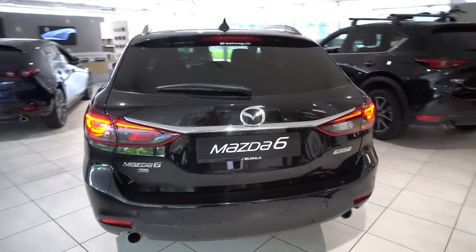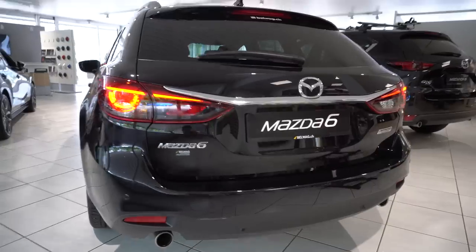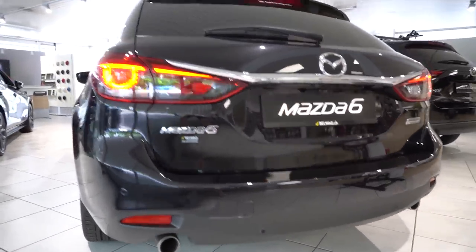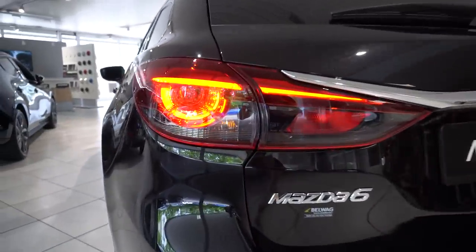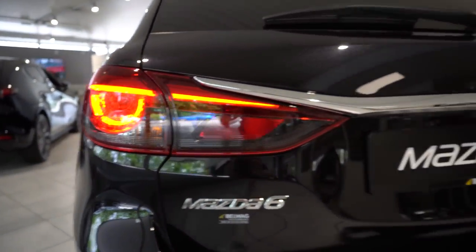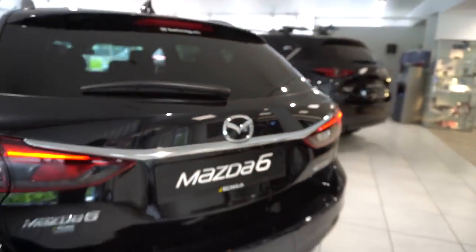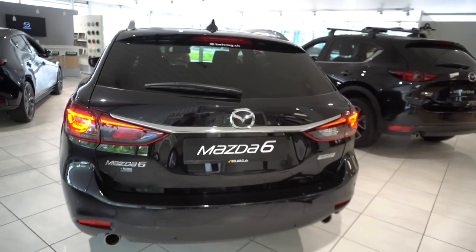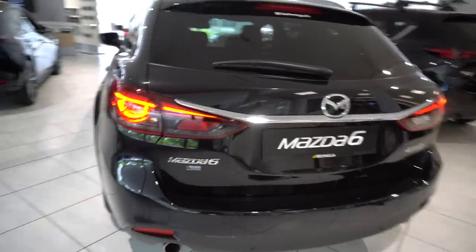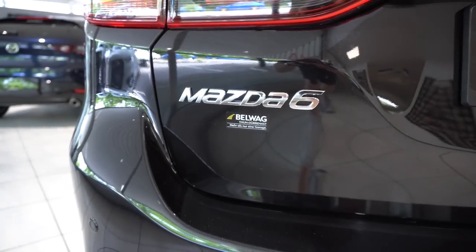The new Mazda 6 2019 Tourer Estate — or Kombi, whatever you want to call it — here in Switzerland the Mazda 6 SV. It's right here in front of me and I will be happy to review it for you. I'll cover the interior, exterior, technology, and infotainment system.